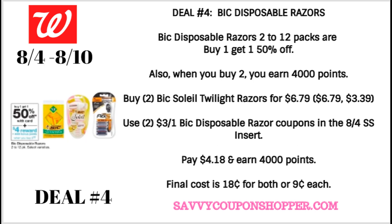Deal number four is on BIC disposable razors. BIC disposable razors, two to 12 packs, are buy one, get one 50% off. They're also buy two and you'll earn 4,000 points. We get this deal every so often — it makes for some great savings. I know BIC.com did have some printable coupons, but if you've printed them you may not be able to print them again, but always check.